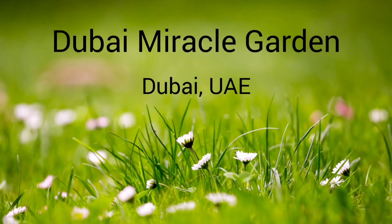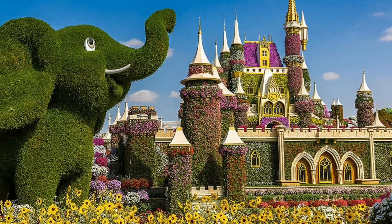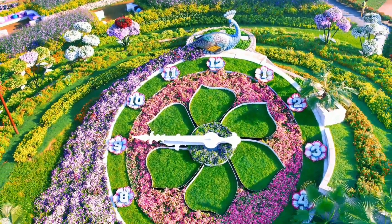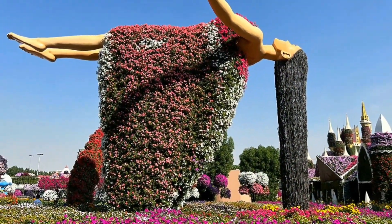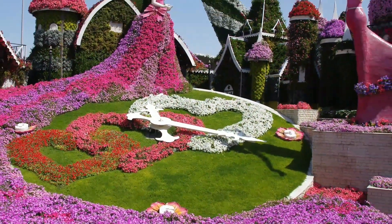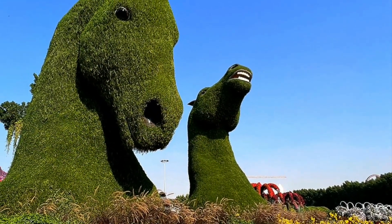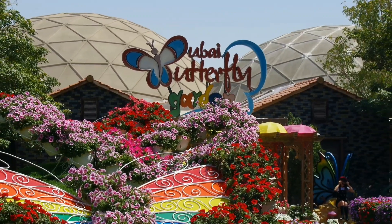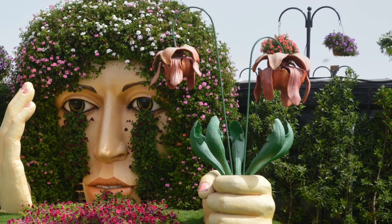Dubai Miracle Garden. It is the world's largest natural flower garden, featuring over 50 million flowers and 250 million plants. The Dubai Miracle Garden generally operates from October to April every year and is closed from May to September due to high temperatures. In 2015, Dubai Miracle Garden opened the Dubai Butterfly Garden, the world's largest and the region's first indoor butterfly garden and sanctuary for over 15,000 butterflies from 26 species.